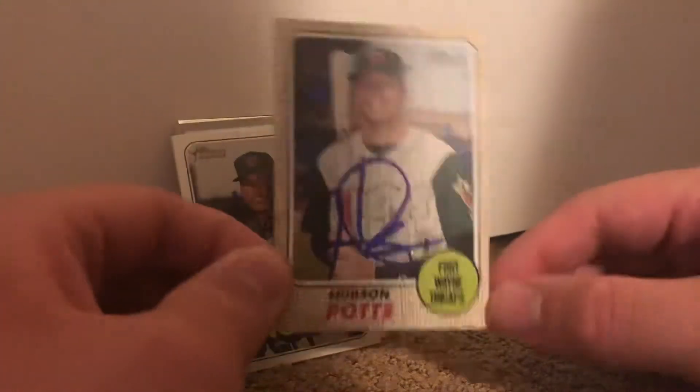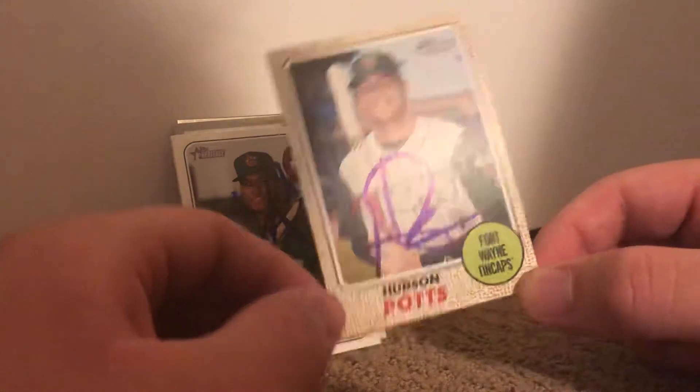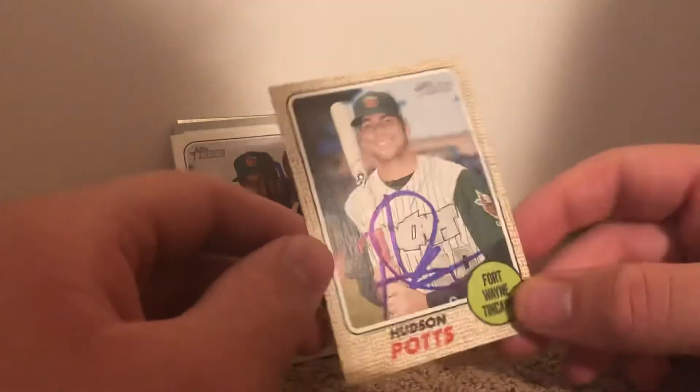Joey Gallo — walks a lot, hits a lot of homers. And I got Hudson Pods on a 2017 Heritage.